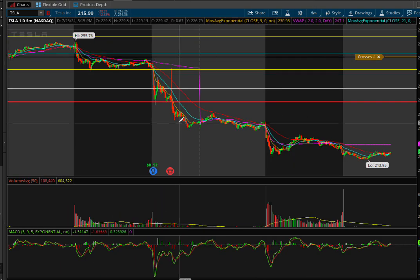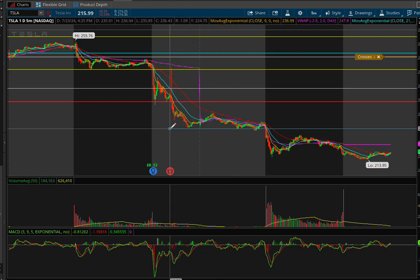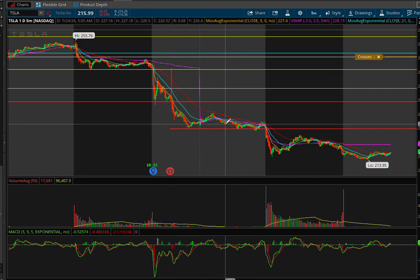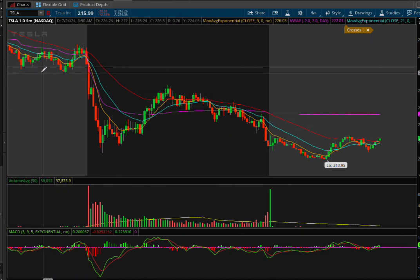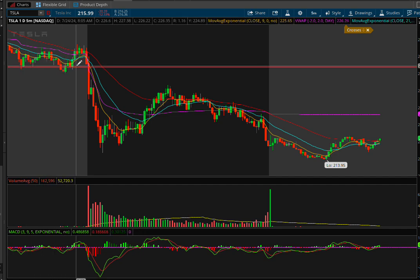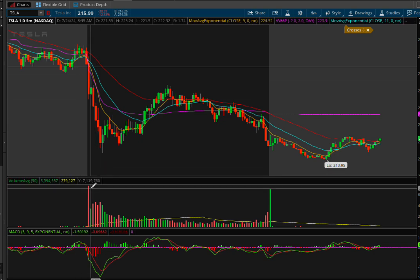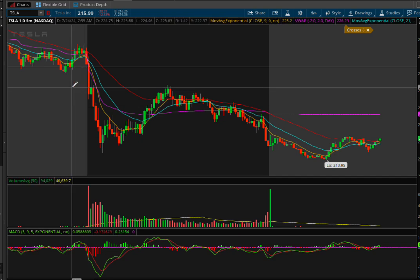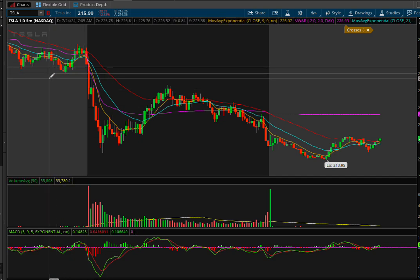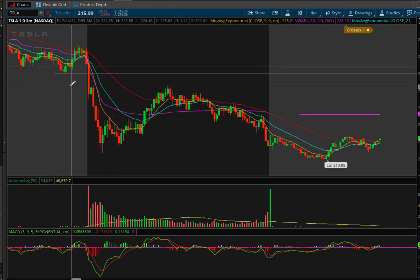Let's jump to Tesla on the five-minute chart. We have the huge gap down from earnings — pre-market we were trading at this level right here and it held up. This is the level I would look to buy puts on the minute that support level broke down. There's really no floor to Tesla today on the daily chart. This would have been my entry — there's a huge volume candle of seven million shares on the first opening candle — I would have bought puts once it broke below this area, holding below the nine EMA.